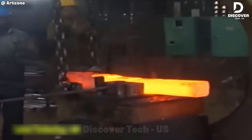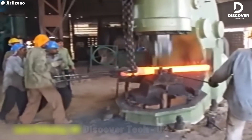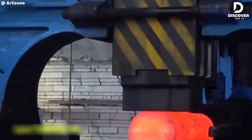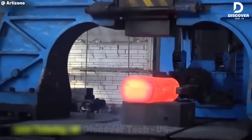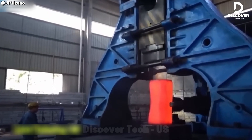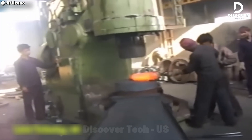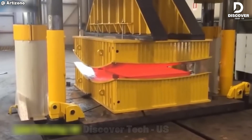In the forge, it all starts with a red-hot billet of steel. Heated beyond 1,200 degrees Celsius, then hammered again and again by machines the size of trucks. Every blow makes the steel stronger, more precise. When it's done, what was once a glowing lump is now on its way to becoming something essential — a gear, a crankshaft, a tool built to last.